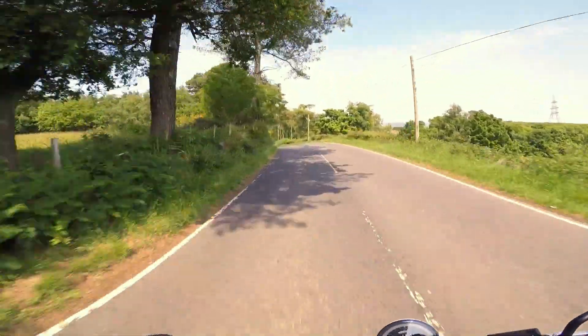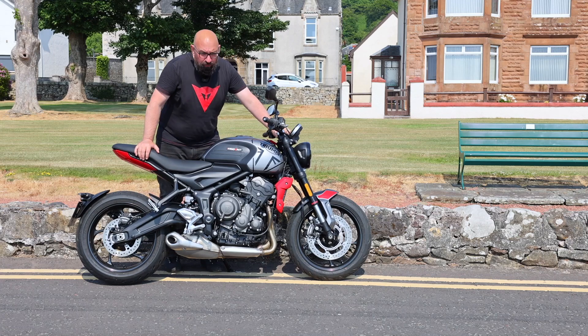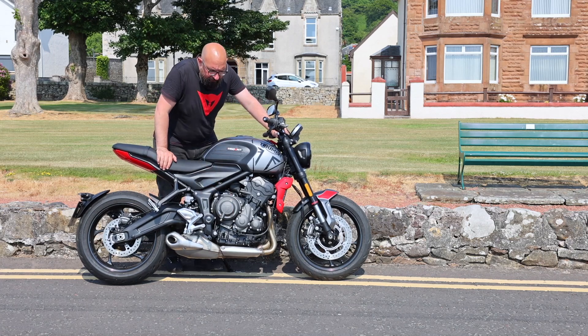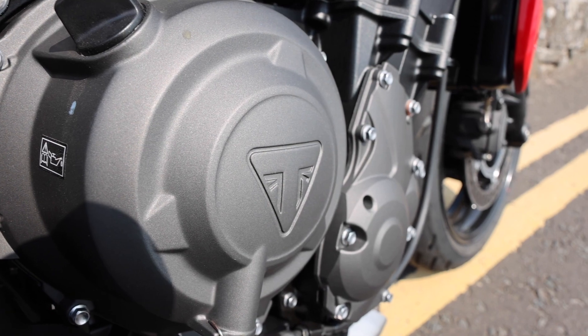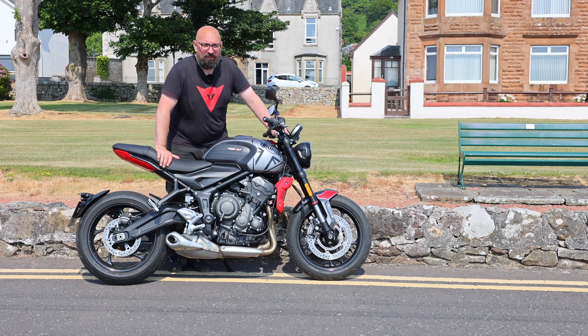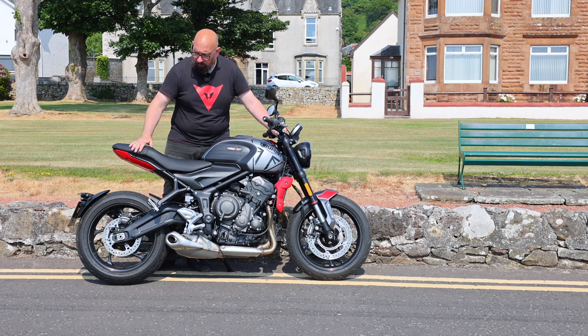Just throwing it round these twisty corners, it's just lovely. So the Trident 660 - really enjoying riding this. This inline triple 660 engine has your traditional firing order and it's got 64 newton metres of torque, which is really, really nice. And it's got 80 horsepower - it's plenty for the road and it feels like a lively and exciting engine. It spins up really quick and it's got the power in all the usable area of the rev range for just zipping out of corners.